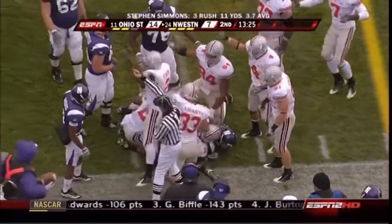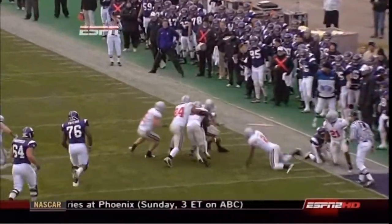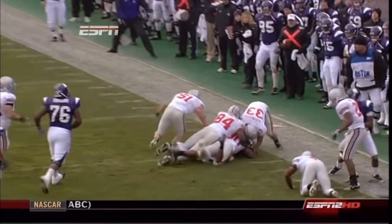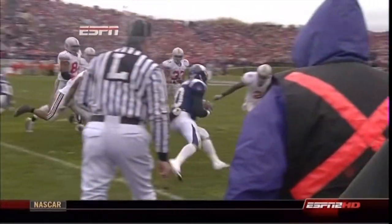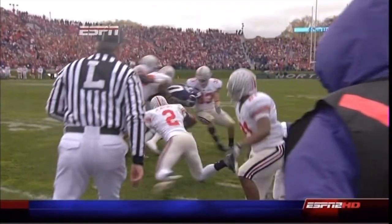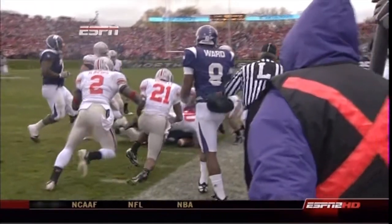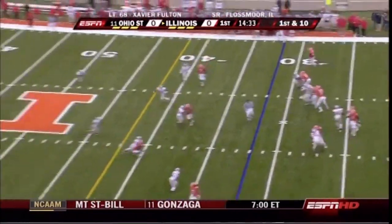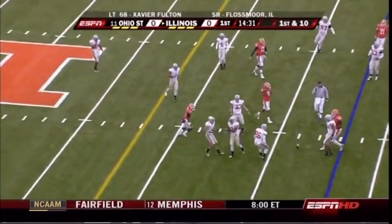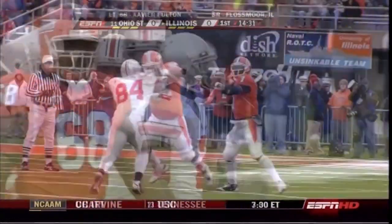Eric Peterman — usually a sure-handed receiver, doesn't really turn the football over — a senior who's played a lot of football, kind of their do-it-all player. An excellent job there by All-American Malcolm Jenkins of getting in there and stripping the football. We'll see some of that today from Juice Williams. That pass is knocked down by All-American defensive back Malcolm Jenkins.